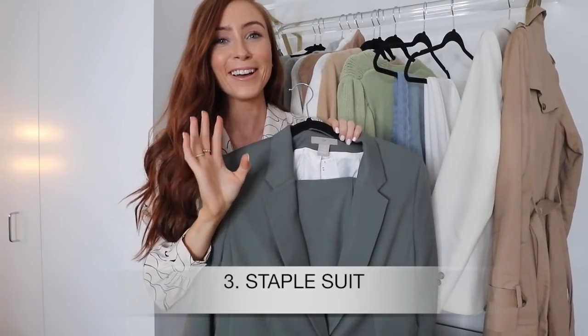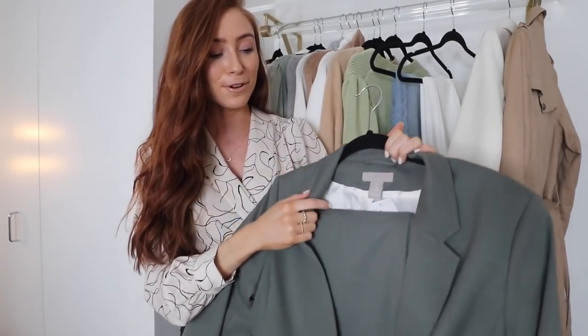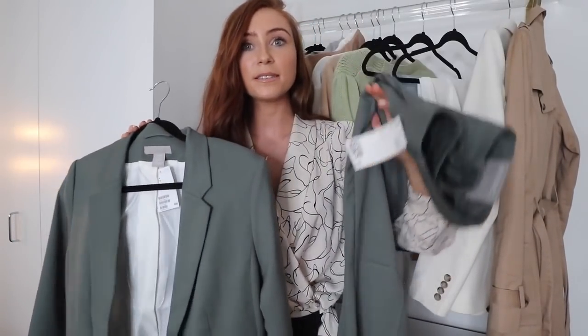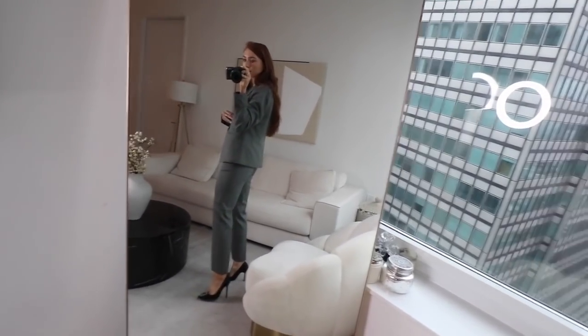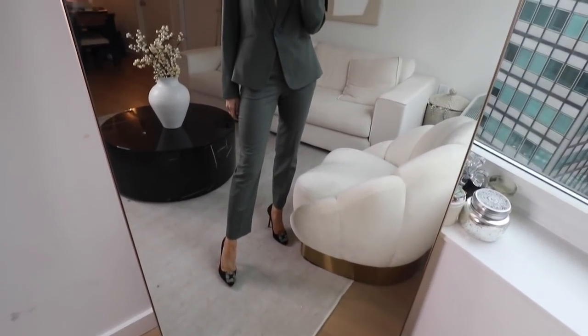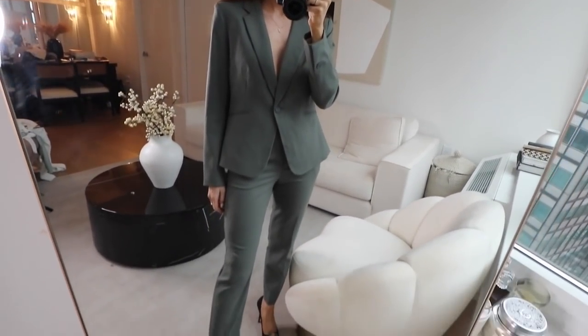Next up is this green suit — green is my color of the season, in all different tones. This one I got recently from H&M and I really love their suiting: good pricing and it lasts very well. I have a few blazers from them. This suit works many ways — you can wear it together in an office environment, dress it up for a night out with heels, statement earrings, and a clutch bag. It's incredibly versatile for both day and night.